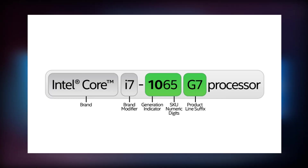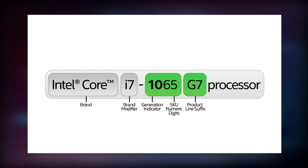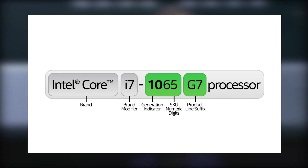Here's a small diagram made by Intel in terms of processor identification. Intel Core is the brand and i7 is the brand modifier. The number 10 indicates the generation number — in this case it is the 10th generation. The 65 in the diagram represents the SKU numeric digits. Intel sources say that SKU numbers are not recommended for comparison across different generations or product lines, while also stating that the higher the SKU numbers, the more features it will generally have. At the back is the product line suffix.